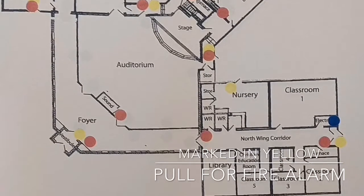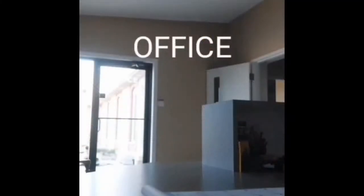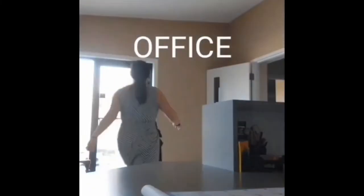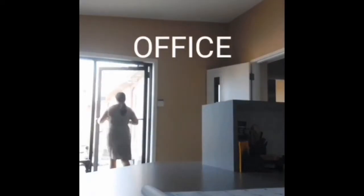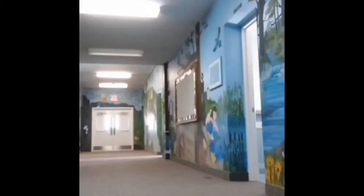The safety of our church family and visitors is the number one priority. Each room in the church has a diagram depicting where the exits are and where fire extinguishers are located. When you're in the children's wing, it's important to make sure that you take an attendance sheet with you so that all children can be accounted for.